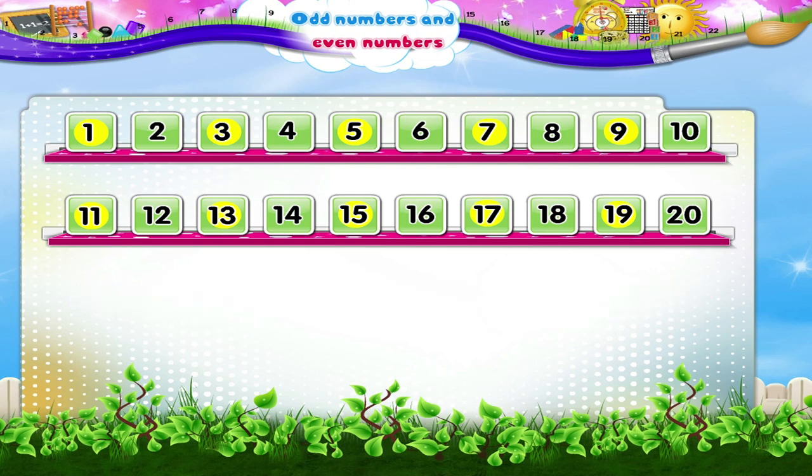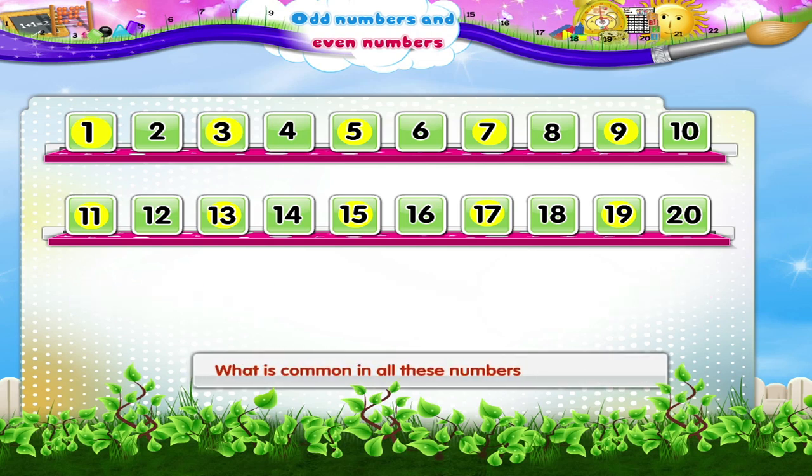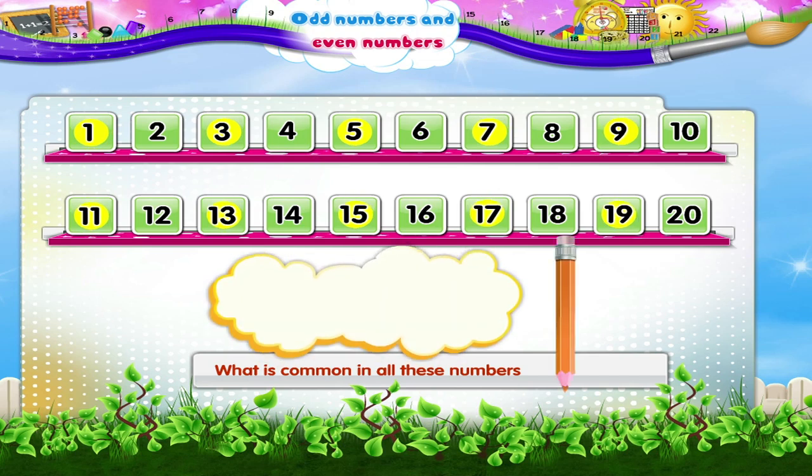Can you tell me what is common in all these numbers? All the numbers 1, 3, 5, 7, 9, 11, 13, 15, 17 and 19 are odd numbers.